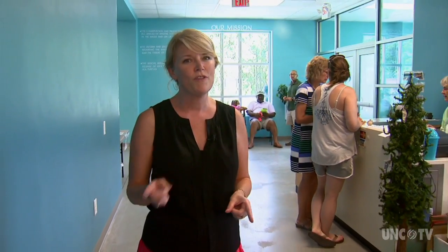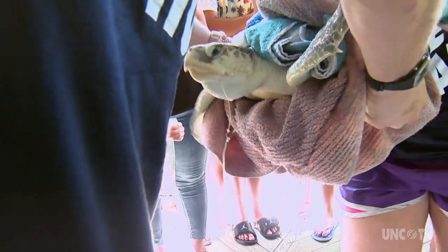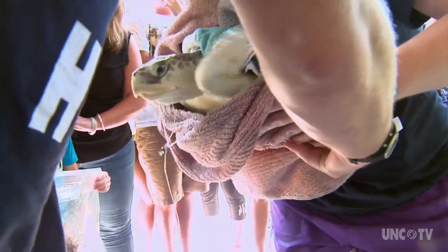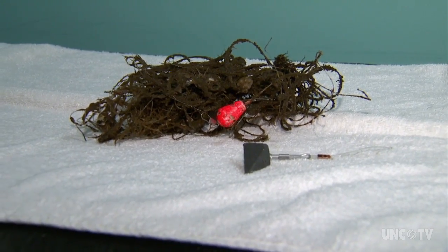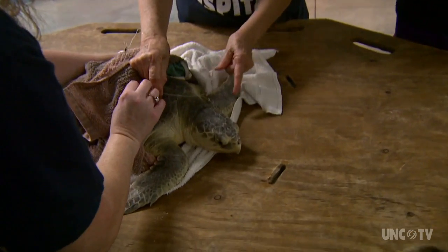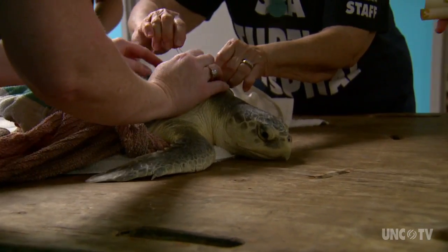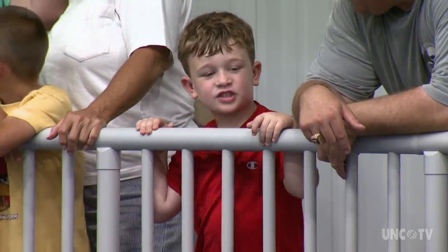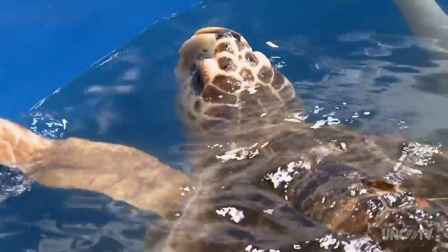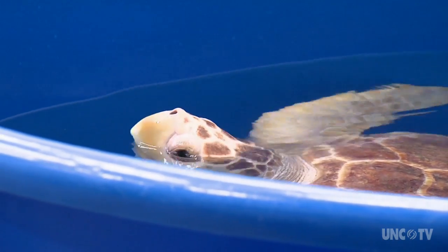As luck would have it, a rescue call came in while we were here at the hospital shooting, so we're off with the volunteers to see what can be done. This call for help came from a group on vacation — they saw the turtle in distress and pulled him from the water. That was wrapped around the back flippers. Tangled in old fishing line, rescuers suspect the Kemp's Ridley swallowed a fish hook. Like the other wounded turtles, this one will stay in ICU until he is strong enough for rehab in Turtle Bay.